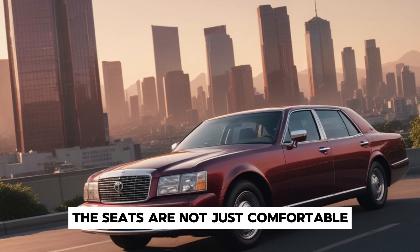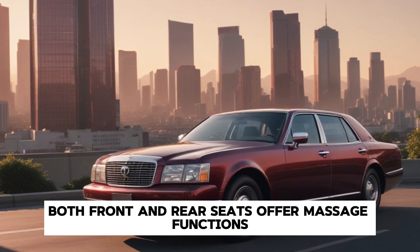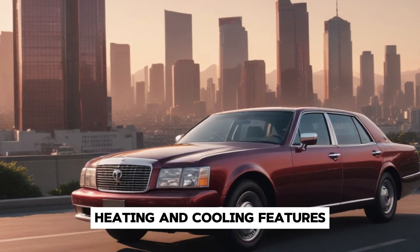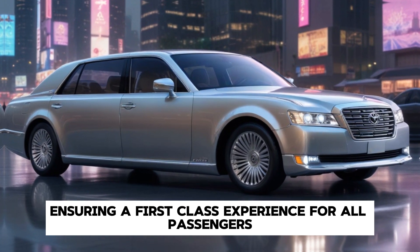The seats are not just comfortable — they're designed to make you feel like royalty. Both front and rear seats offer massage functions, heating, and cooling features, ensuring a first-class experience for all passengers.